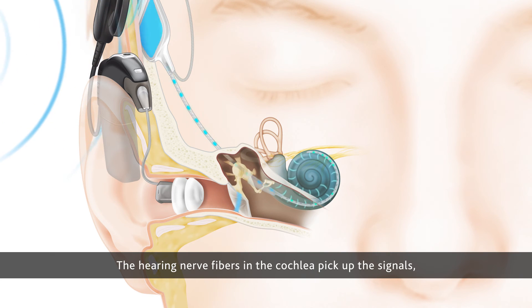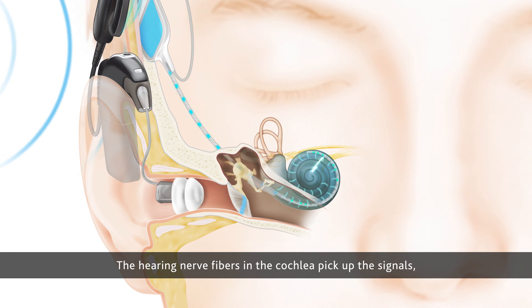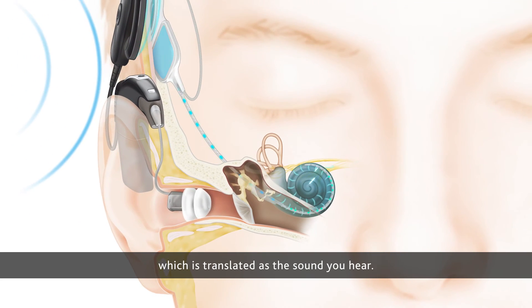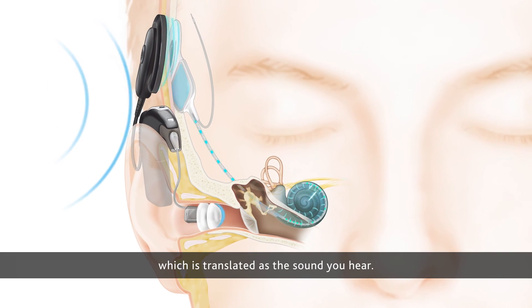The hearing nerve fibers in the cochlea pick up the signals, combine them with the amplified sounds, and send them to the brain, which is translated as the sound you hear.